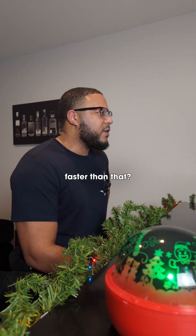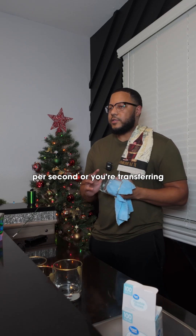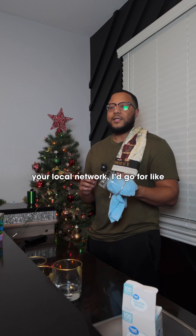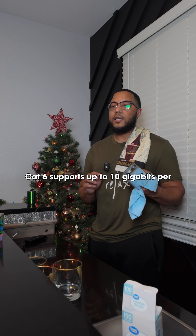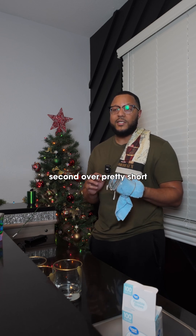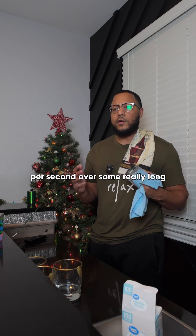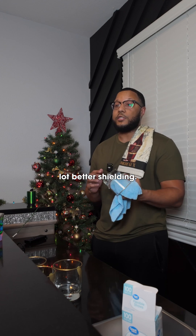But what if my internet is faster than that? I've got like a 2 gig connection. If your internet is over 1 gigabit per second or you're transferring large files across your local network, I'd go for a Cat6 or Cat6a cable. Cat6 supports up to 10 gigabits per second over short distances, about 180 feet, while Cat6a can handle 10 gigabits per second over longer distances, about 300 to 350 feet, with a lot better shielding.